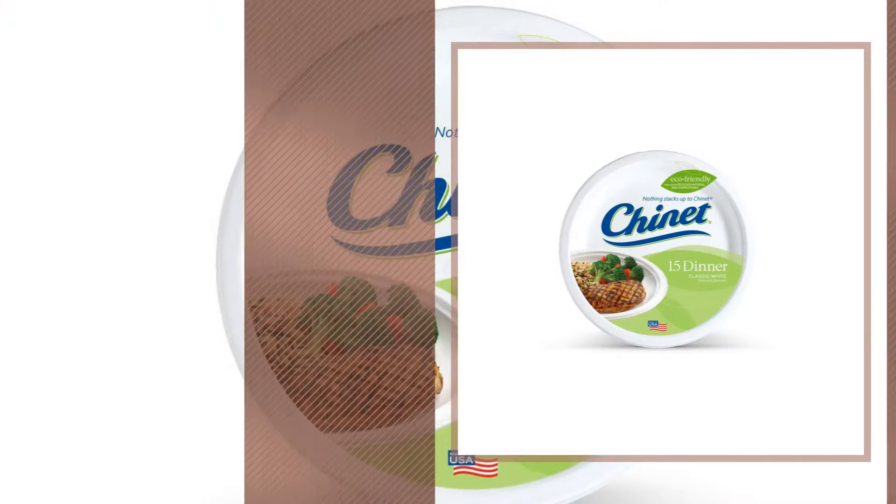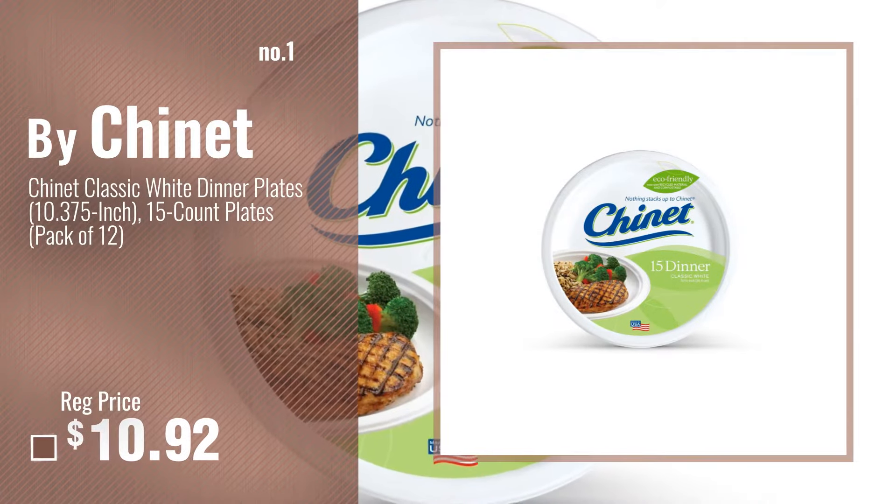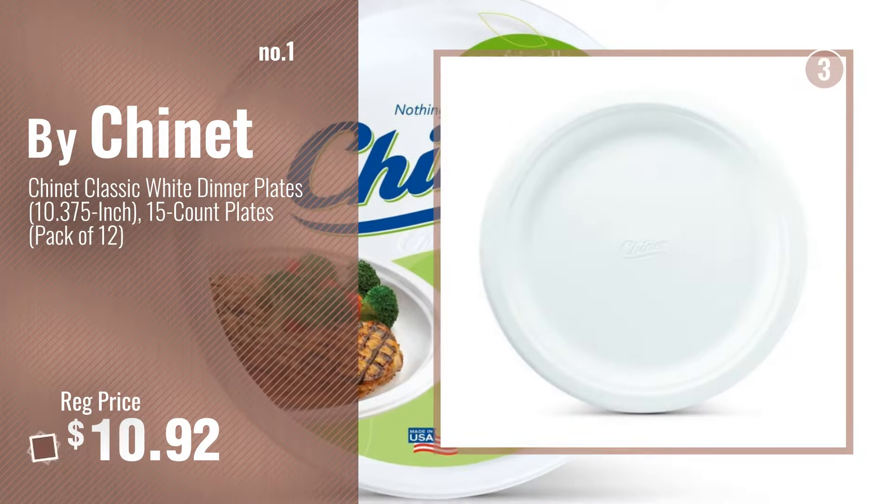Number 1, most popular, by Shanae. Watch this video and choose your favorite.